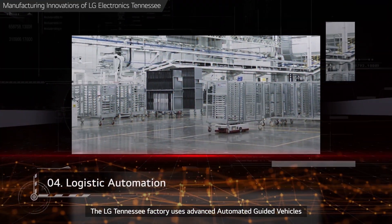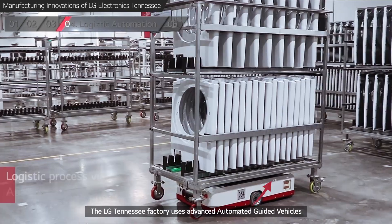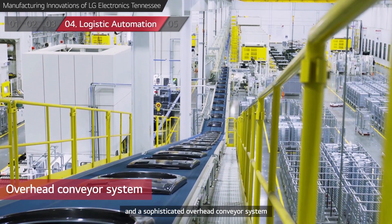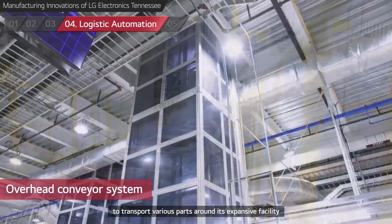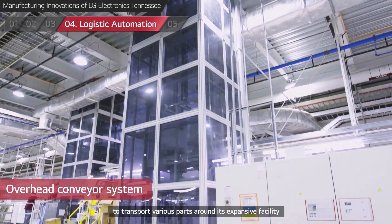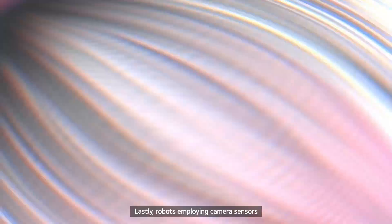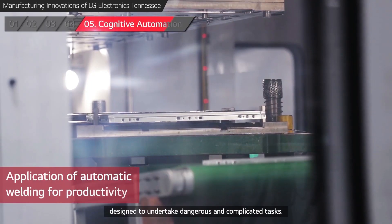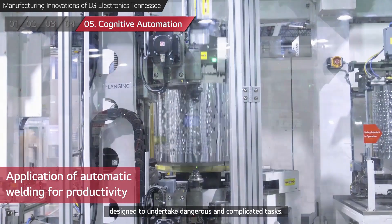On-time Delivery. The LG Tennessee Factory uses advanced automated guided vehicles and a sophisticated overhead conveyor system to transport various parts around its expansive facility. Lastly, robots employing camera sensors are designed to undertake dangerous and complicated tasks.